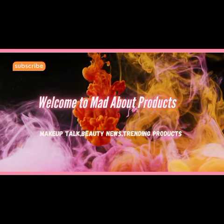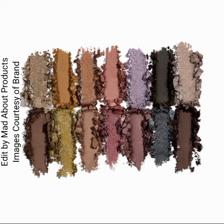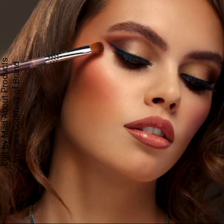Hi everyone, welcome back to my YouTube channel. Today's video is about Sigma Beauty introducing a new eyeshadow palette — the Cool Neutral eyeshadow palette, featuring 14 cool neutral hues inspired by the exquisite colors of Brazilian edges.